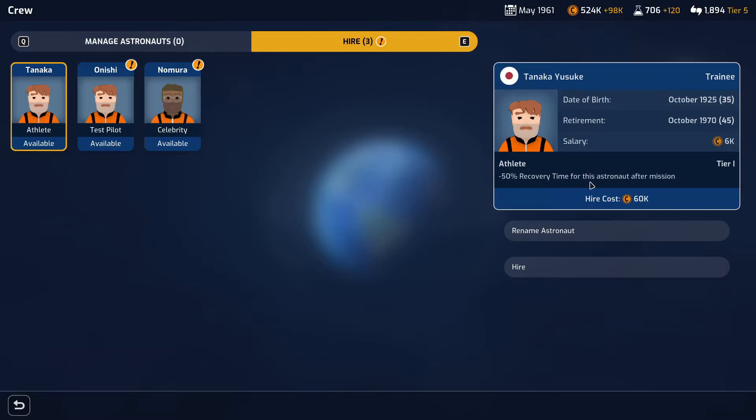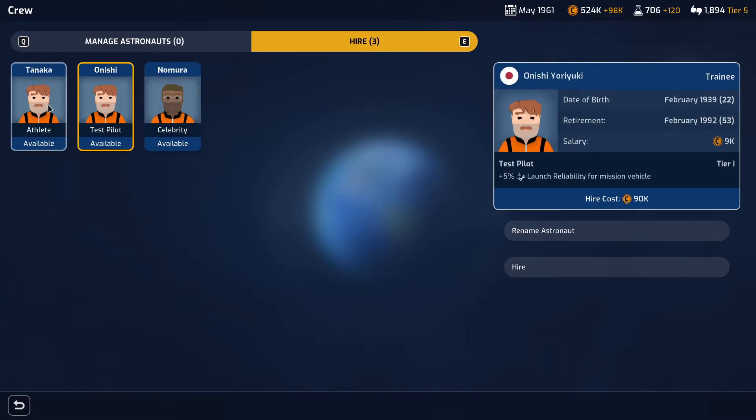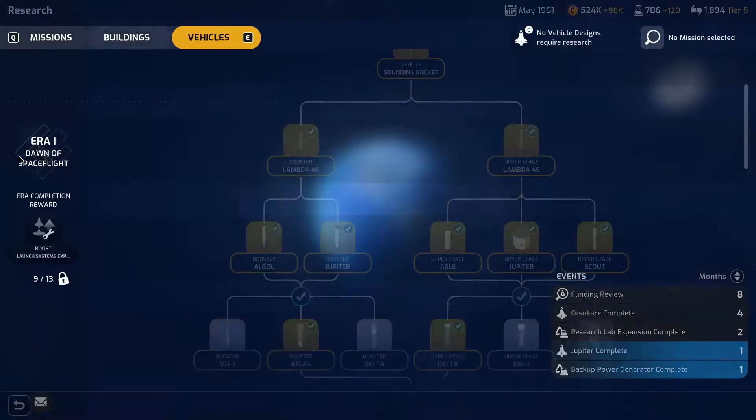So this one is an athlete — minus 50% recovery time after missions. You've got a test pilot giving plus 5% launch reliability, and a celebrity giving 10% reward upon successful mission. The salary is 11k with a hire cost of 110,000, then 9k and 90k, or 60k and 6k. The test pilot seems interesting for more launch reliability. This one does seem better — more likely to be the best astronaut for us. I'll wait until we actually need to hire them.